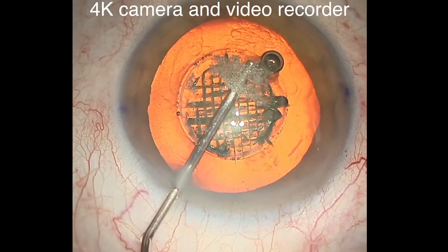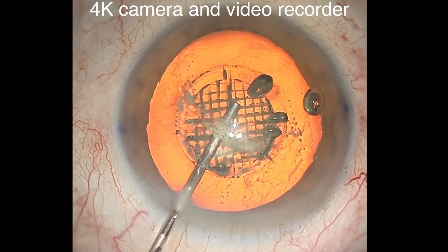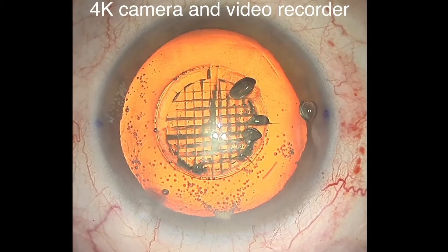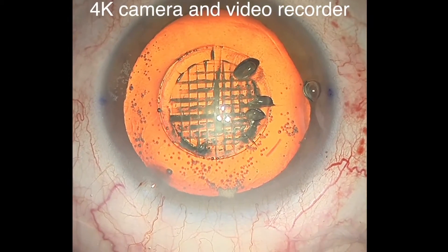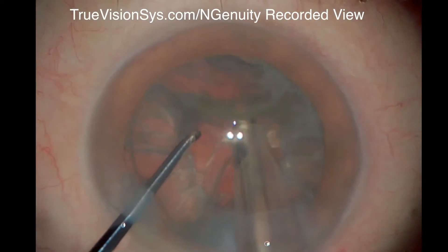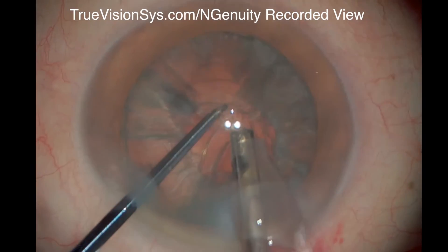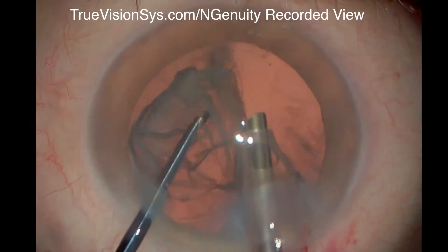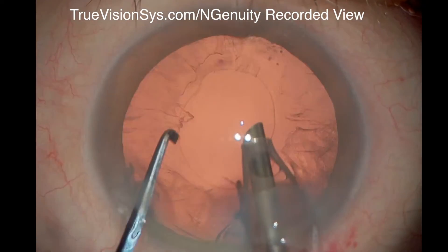I think to make the system better in the future, once they develop a 4K video recording system, the image quality will be much better and the system will be more useful. In general, the TrueVision system's image quality needs to meet, match, or exceed the image quality that we get through the microscope binoculars.